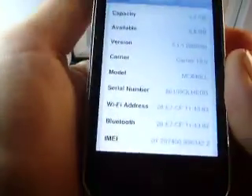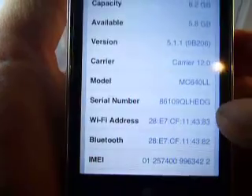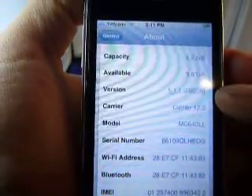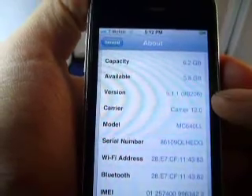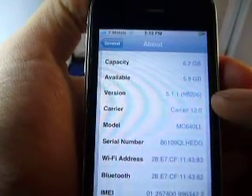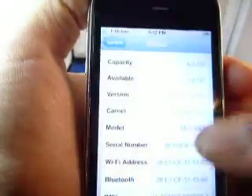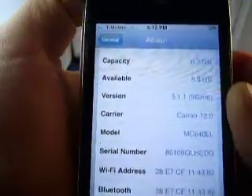We'll make a new video for every single phone, so the first thing I want to do is show you the serial number, which can be found in Settings > General > About. You can also see that it's on 5.1.1 — this is not the latest version, but it can be updated since it is factory unlocked. We kept it on this version in order to add Cydia to the phone.